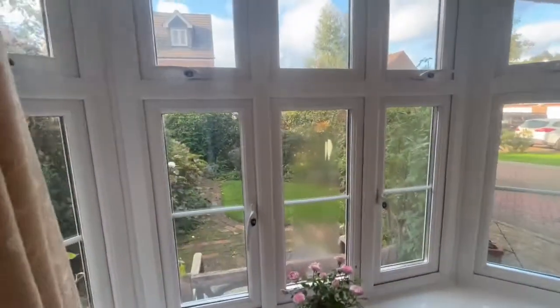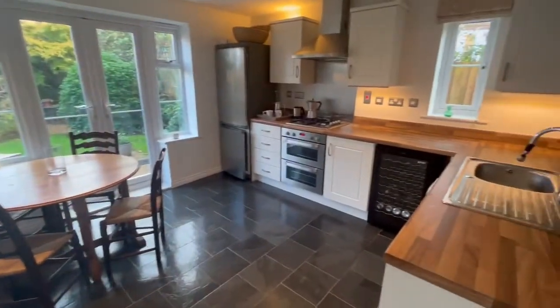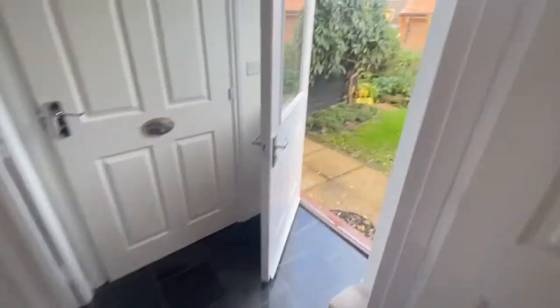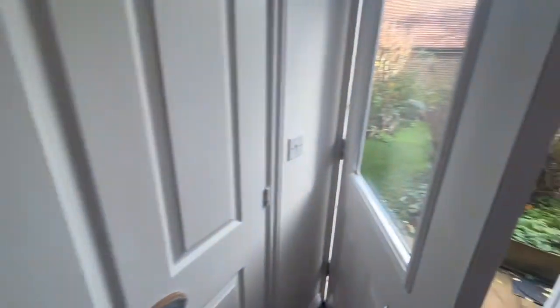Lovely entrance hall with a tiled floor and stairs going upstairs. You've got the main living room — a pretty room with a bay window looking back over the front. I think the owners have replaced these windows; they look like much more modern windows. Then the kitchen breakfast room at the back, nicely fitted — this must have been refitted. Handy understairs cupboard, plenty of storage. Then you have the rear lobby, doors into the back garden, and a great big cloakroom that could have been a utility room in itself.